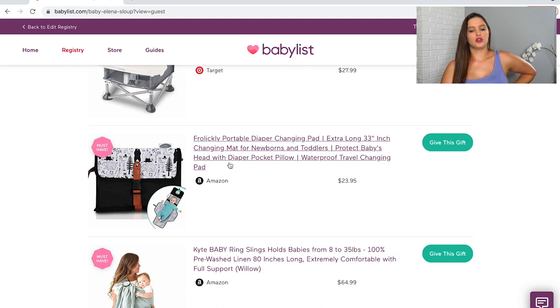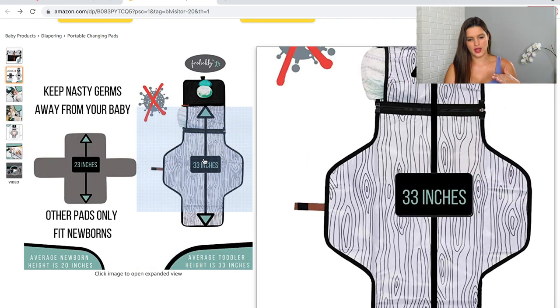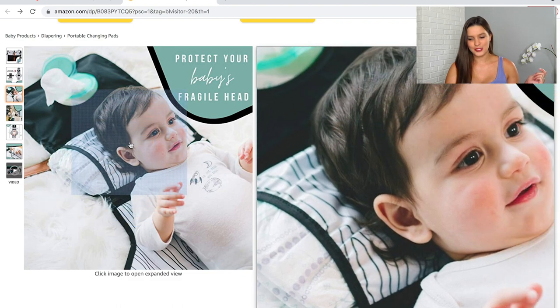Next is this portable diaper changing pad. I chose this specific one because it's longer than a normal changing pad, so it'll carry into the toddler stage as well. I really liked the spot for wipes and the little diaper pillow. I wanted one completely separate from the diaper bag, so if we're out at dinner I can just hand it off to Will and he can take the baby to the bathroom without lugging the whole bag.